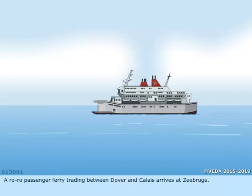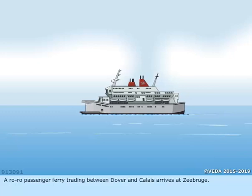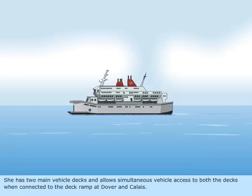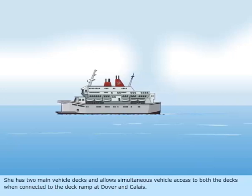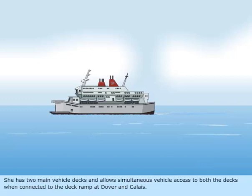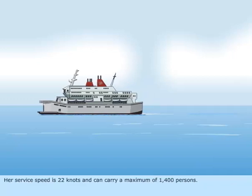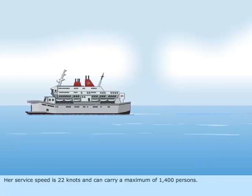A roll-on roll-off passenger ferry, trading between Dover and Calais, arrives at Zeebrugge. She has two main vehicle decks, and allows simultaneous vehicle access to both the decks when connected to the deck ramp at Dover and Calais. Her service speed is 22 knots, and can carry a maximum of 1,400 persons.